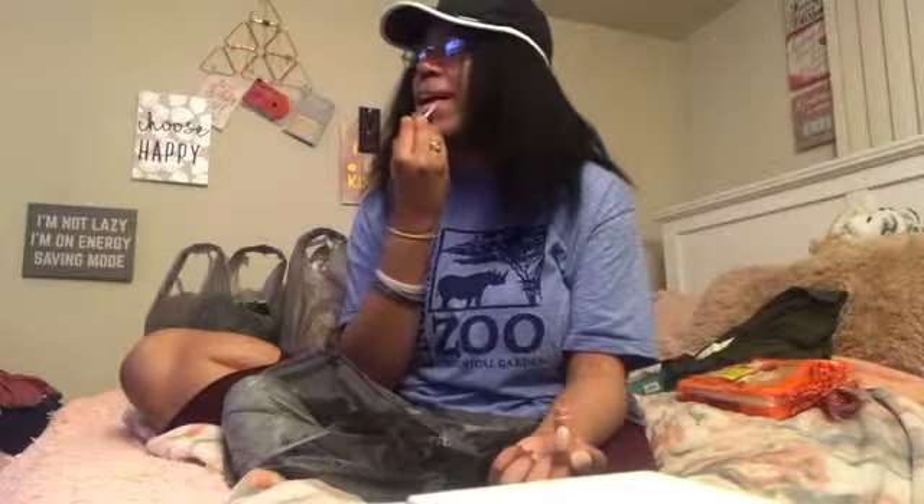This child-proof packaging has got to stop. Oh, it smells so good! It's like pink but not too pink. I'll play with it.